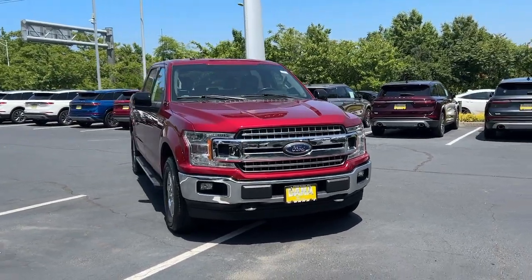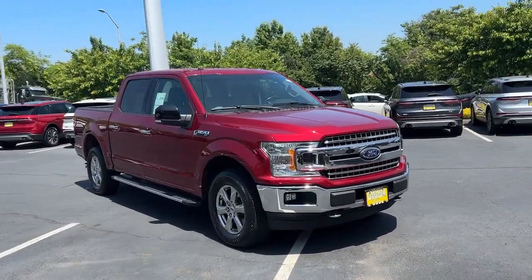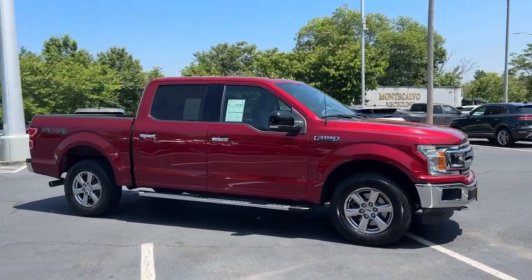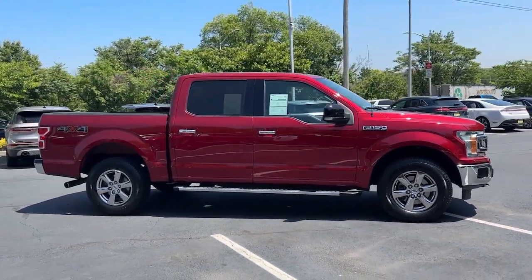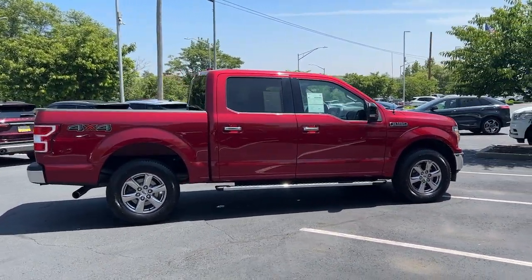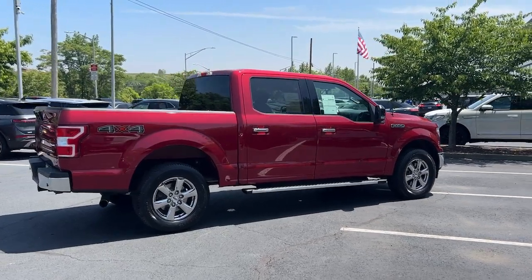Picture yourself in the 2018 Ford F-150. With less than 50,000 miles on the odometer, this vehicle stands out from the rest. Enjoy a new level of ease and confidence whether at work or play when you're in this F-150.